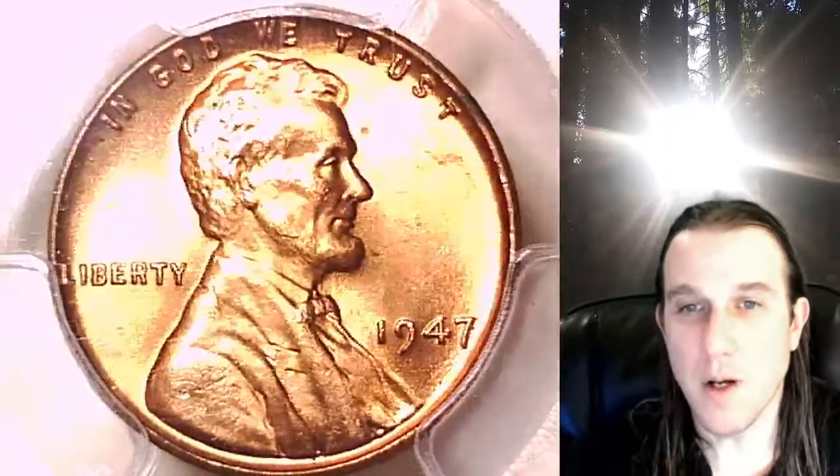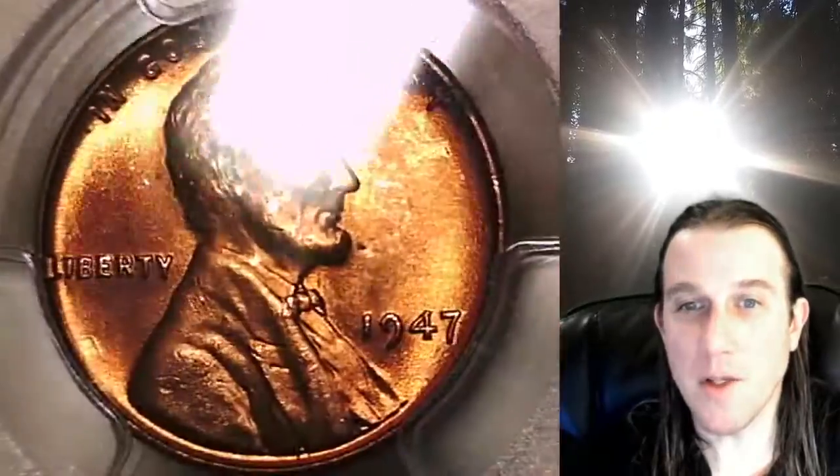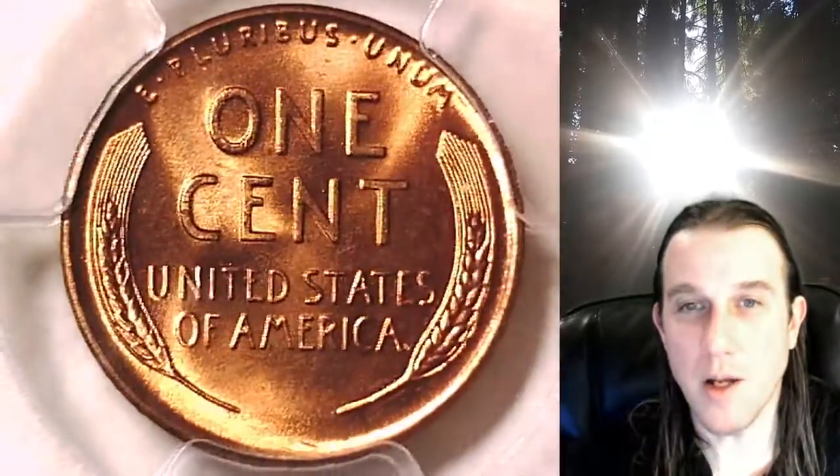We'll take a look at the front of Lincoln, then we'll take a look at the reverse. This coin is going to go up for sale on my eBay store. You can find it by following the link I put in the description below the video. It'll take you to this exact coin on eBay.